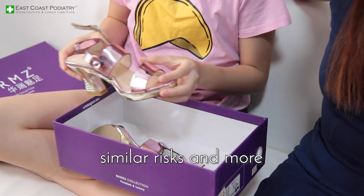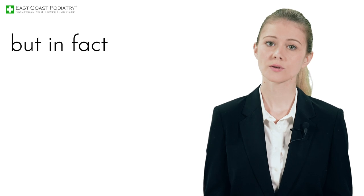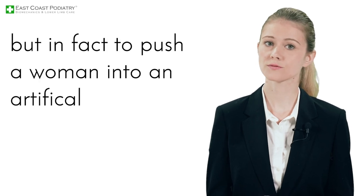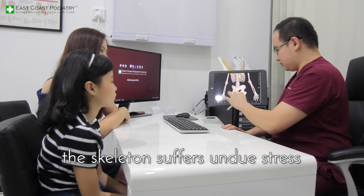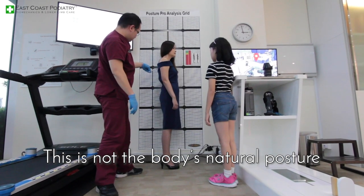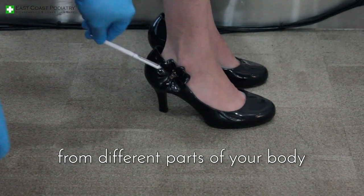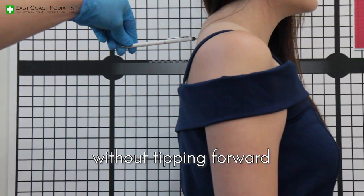Children would be exposed to similar risks and more. The purpose of high-heeled shoes is not just to boost height, but in fact to push a woman into an artificial posture. To achieve this S-like body profile, the skeleton suffers undue stress in the lower back, the knees, and the lower legs. This is not the body's natural posture and requires muscles from different parts of your body to struggle constantly to keep the body upright without tipping forward.